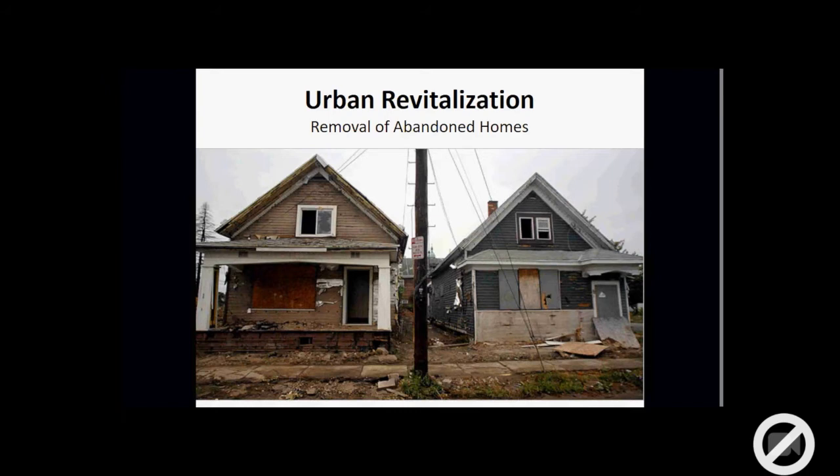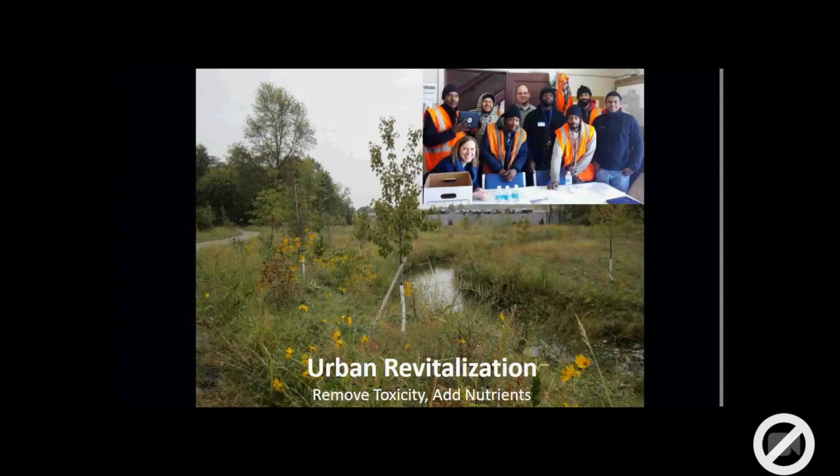You might ask why someone dealing with urban revitalization is working for a traditional land trust. The answer goes back to that harmony — as we continue to put further pressure on development into our outlying areas, that makes our conservation work more difficult to achieve. By creating healthy, safe, stable communities within our urban cores where people should be living, it provides the balance of keeping our natural areas natural and our cities where we have our densest areas of population.